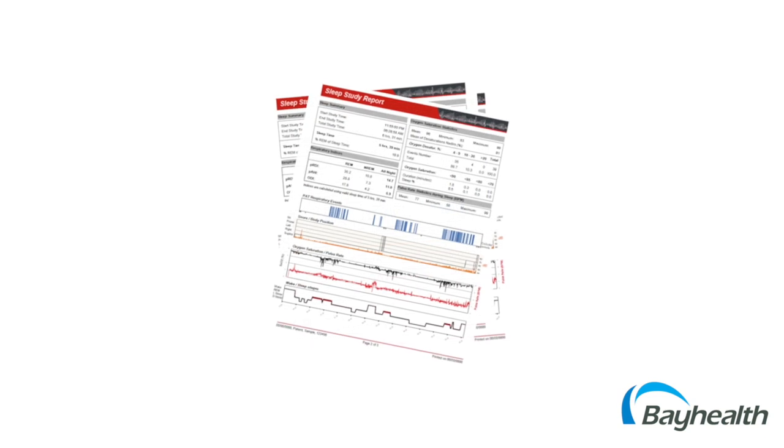Sleep technologists carefully review the data and compile a report with the results and send it to the referring doctor. Please know that technologists are not allowed to disclose test results to patients. All sleep study results will be scored and interpreted by one of the board-certified sleep specialists within seven to ten days of your study. Your primary care doctor or referring physician may want to follow up with a sleep specialist.